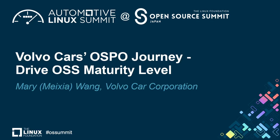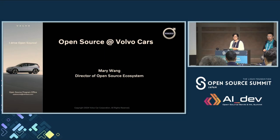Hello everyone, welcome to join this session. I am Mary Wang, Director of Open Source Ecosystem for Volvo Cars. I'm based in Sweden, Gothenburg City. Today I'm going to share with you about our OSPO journey and how open source is developing Volvo Cars.